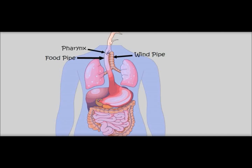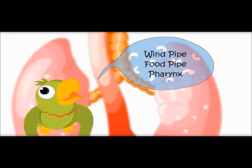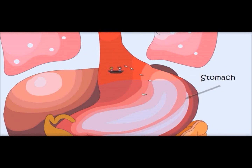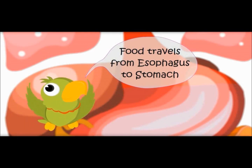There is a wall called pharynx. This food pipe is also called esophagus. Now we are entering the stomach. Food travels from the esophagus to the stomach.